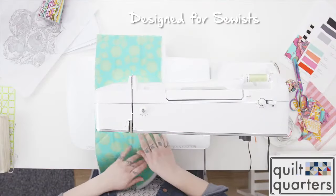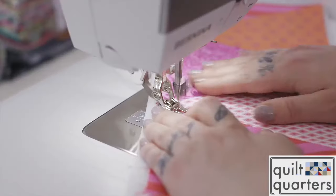The straight stitch plate is kind of genius because my fabric doesn't get sucked down into the bobbin case like it used to before I had the straight stitch plate.